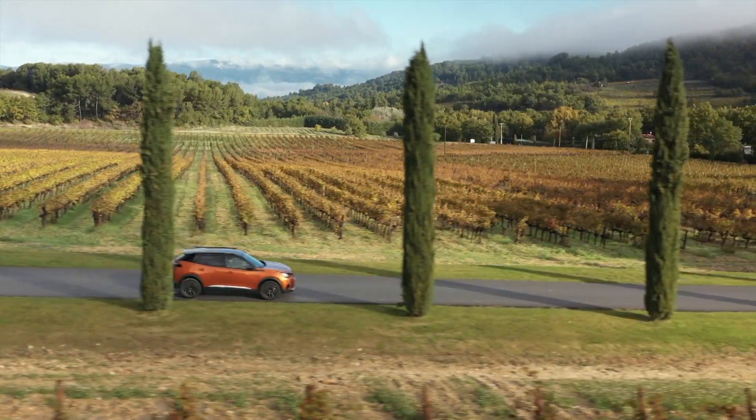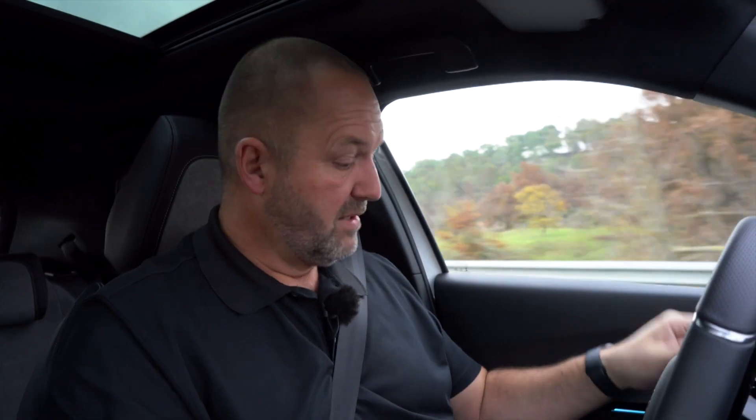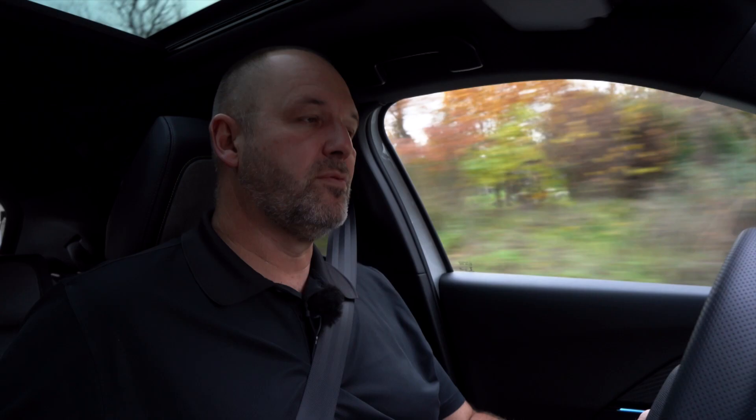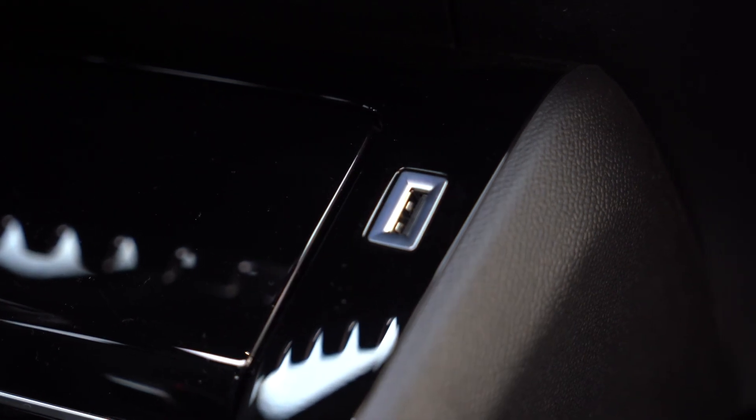Regarding compartments in the car, you find quite nice door pockets at the driver and co-driver doors which also fit bigger bottles. At the center console, the lower part has an open compartment, and the upper part has something you can close to hide things from outside. You also have two cup holders in the center console and a small compartment beneath the armrest. There are two USB sockets — one is the new USB-C and the other is USB-A — which means you don't need an adapter to charge your phone.